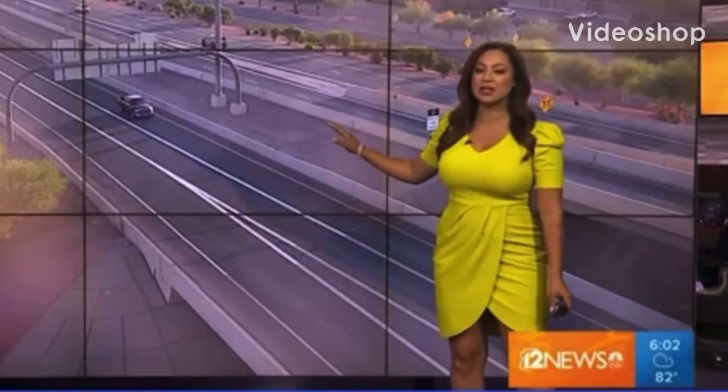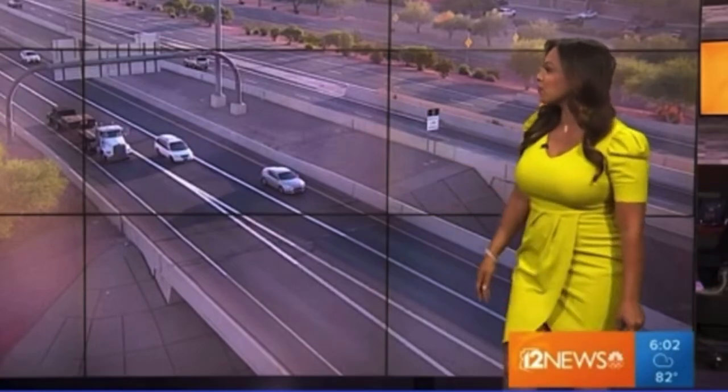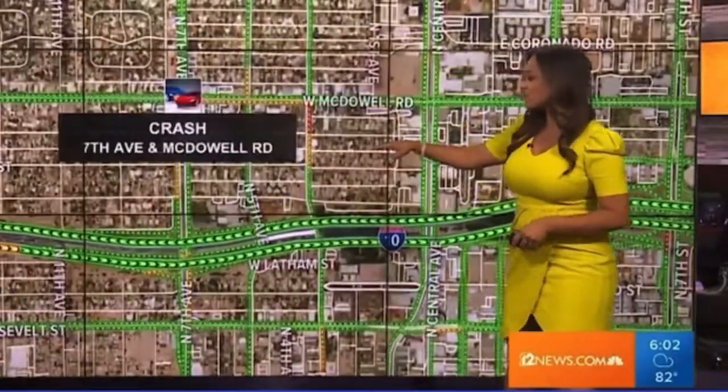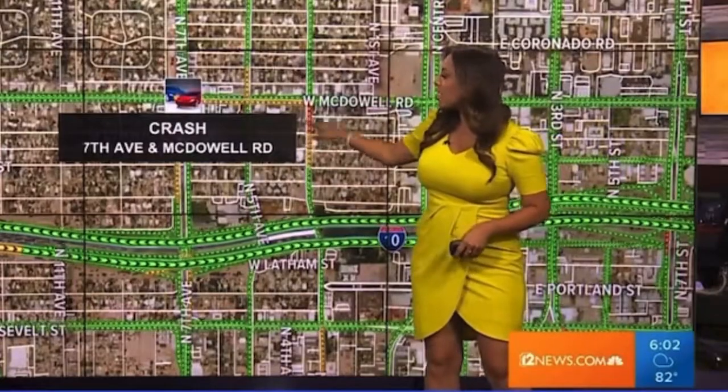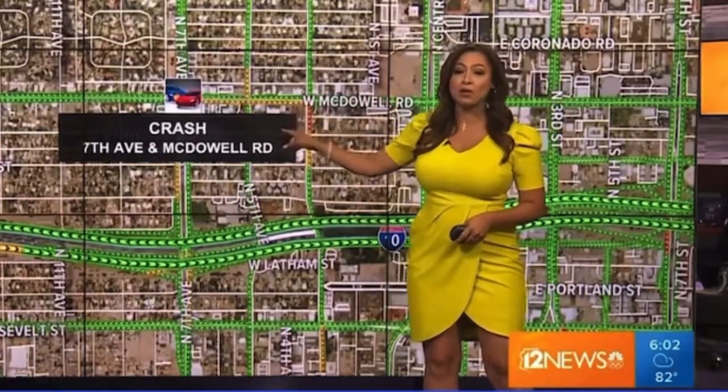From our ADOT camera, this is the Loop 101 at McDowell — look at that, barely a few cars there on that part of the freeway. Things are looking pretty good this morning, a lot of green on our maps, no major issues at this time. We still have this surface street accident that's in the clearing stages, hopefully it'll move out of the way pretty soon — it's on 7th Avenue at McDowell, a little bit of yellow around it now but not too bad.